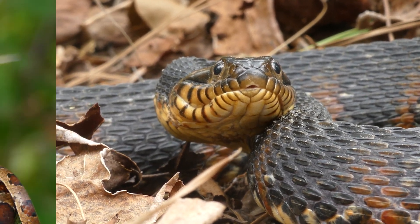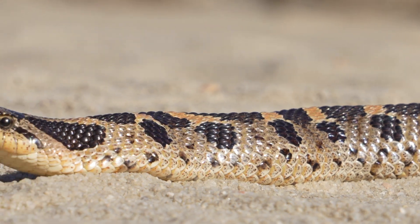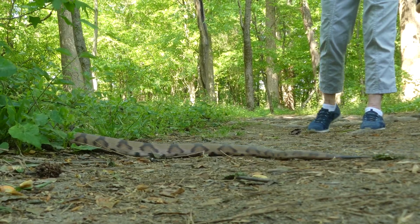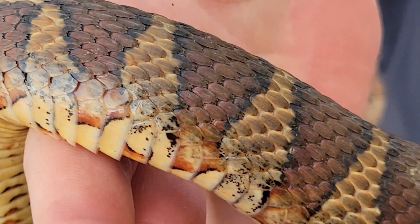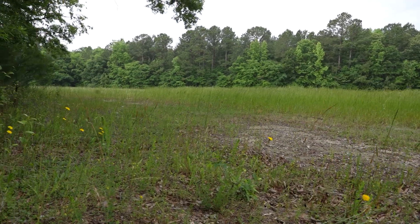Snakes are some of the most specialized organisms on the planet, and while many species do have pretty specific habitat or prey requirements, there are others which are perfectly capable of thriving right alongside humans. My goal in today's video is to find three of the most commonly encountered backyard snakes here in North Carolina, showing you how to easily identify them and what adaptations make them so successful at surviving in these human-modified landscapes.